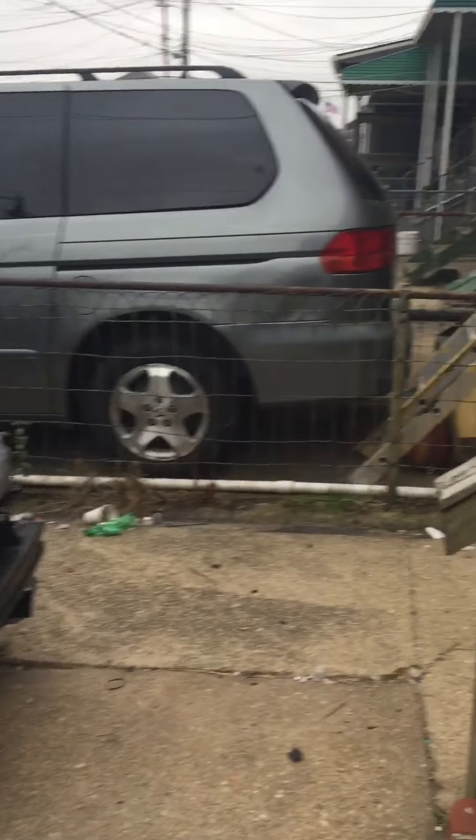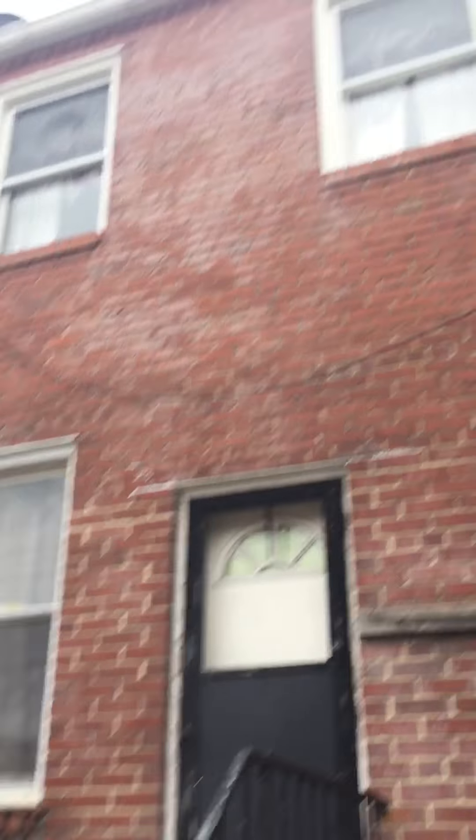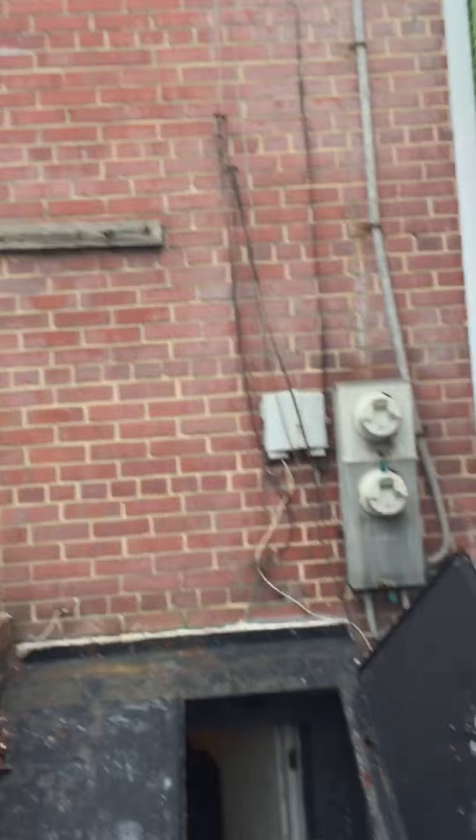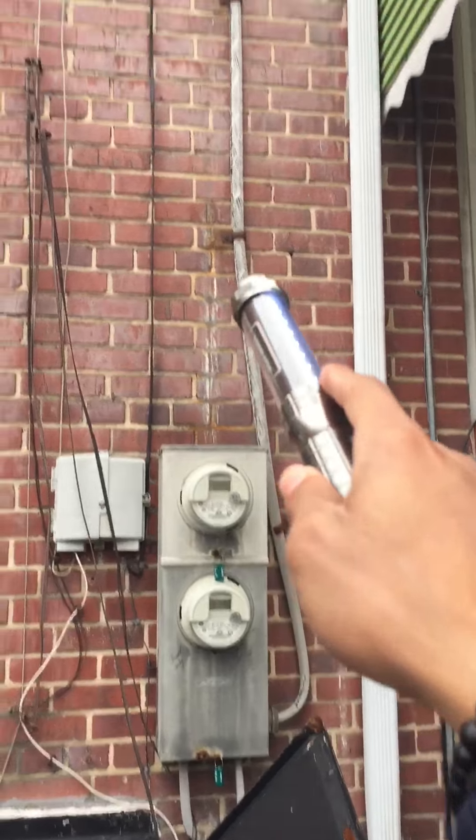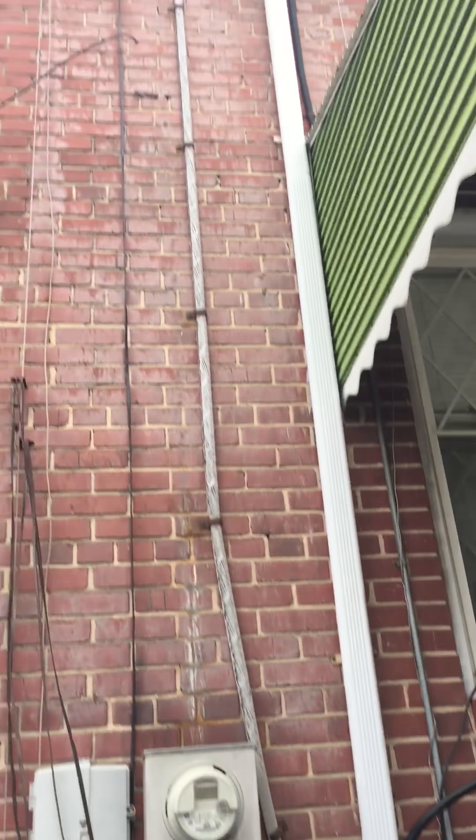That's just a cellar door. This is the back of the house. Vinyl windows back here. Gutters. If you look at our wiring right here, looks a little old and frayed, so it might have to get replaced.